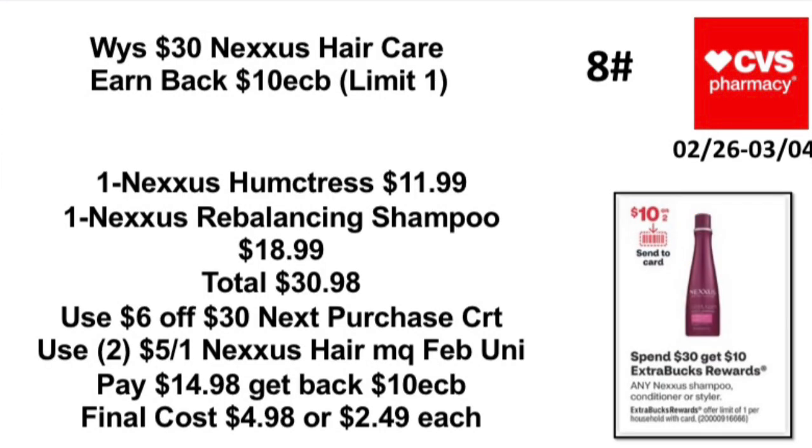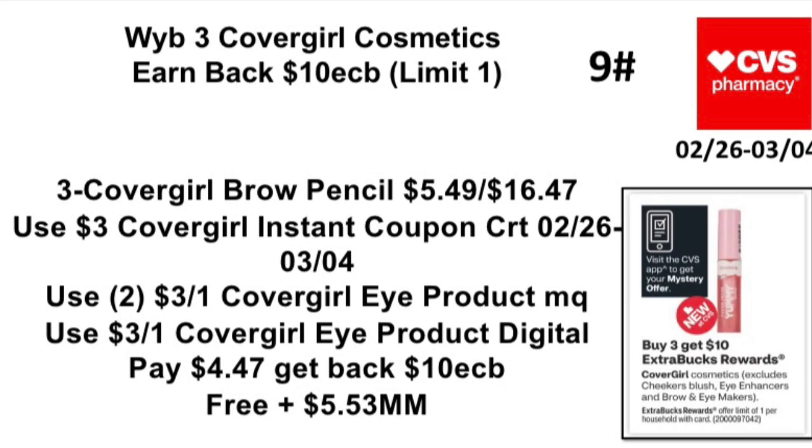Deal 8: Spend $30 on Nexxus hair care and stylers, earn back a $10 Extra Buck — limit one. Pick up one Nexxus Humectress for $11.99 and one Nexxus Rebalancing Shampoo for $18.99, totaling $30.98. Use a $6 off $30 next-purchase CRT — or if you have a $5 off $25 hair care CRT — plus two $5 off one Nexxus hair manufacturer coupons from the February Unilever insert. Pay $14.98, get back a $10 Extra Buck. Final cost: $4.98, or $2.49 each.